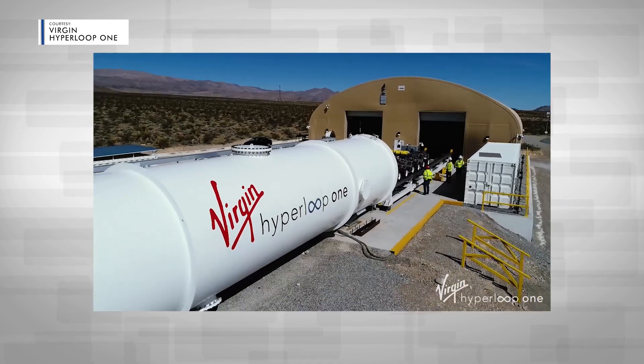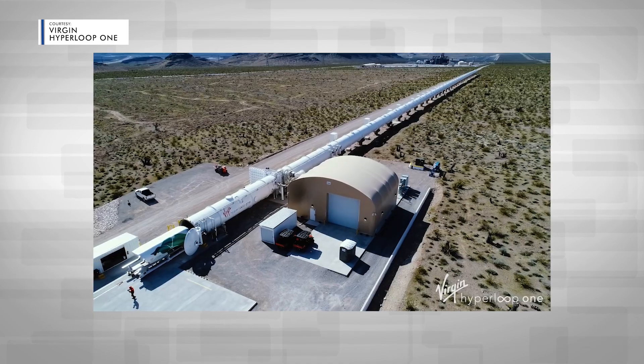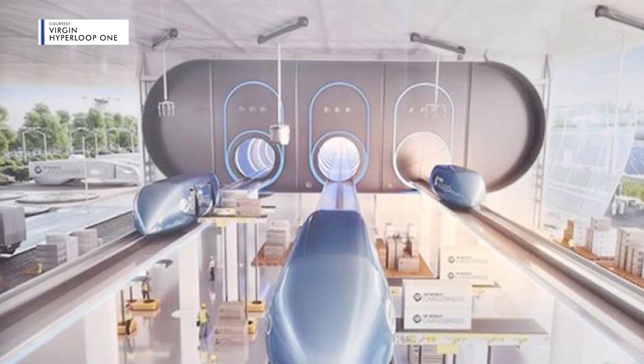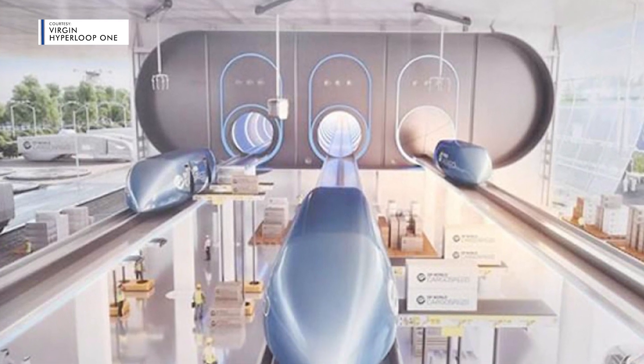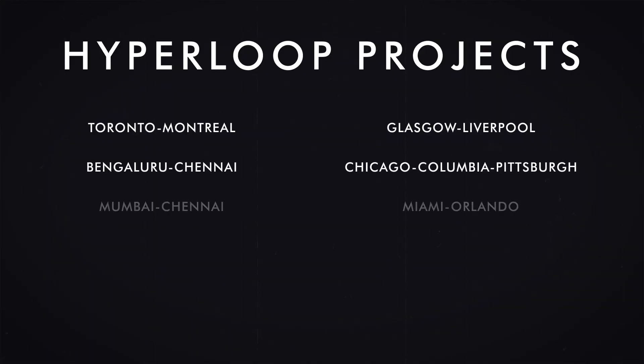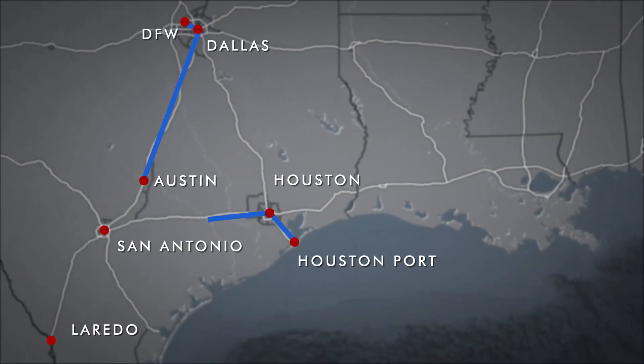So is this all theory? Well, yes and no. There is currently one working Hyperloop in the world, located in Nevada, but it's only used for testing. The first commercial Hyperloop is scheduled to be completed in 2020 and will run from Dubai to Abu Dhabi. There are currently 10 other Virgin Hyperloops in development, including the Texas Hyperloop that would stretch across the eastern half of the state.